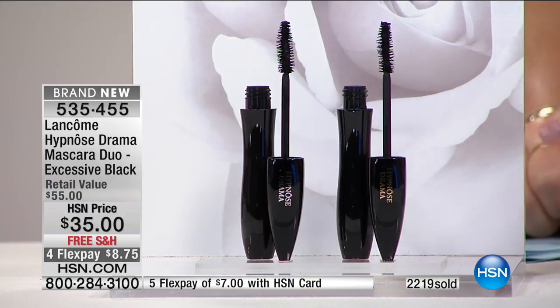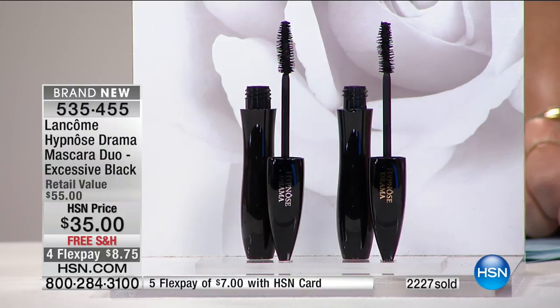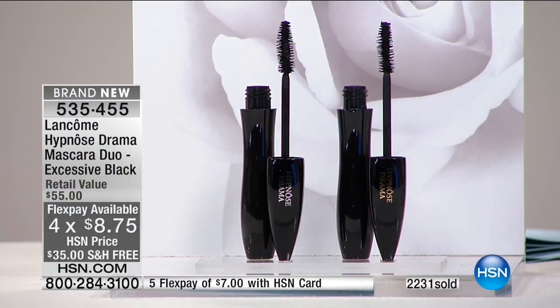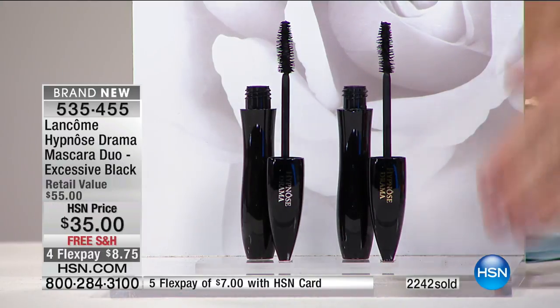This is your final chance — not available at counter at this price. It's two of them: one for you, one for your daughter. $8.75. About five more minutes or sellout. It doesn't matter whether you've got one lash or ten lashes — if you want to multiply the look of your lashes, experience the number one volumizing mascara in the world. I have been part of the Hypnôse franchise since they first came out 18 years ago.